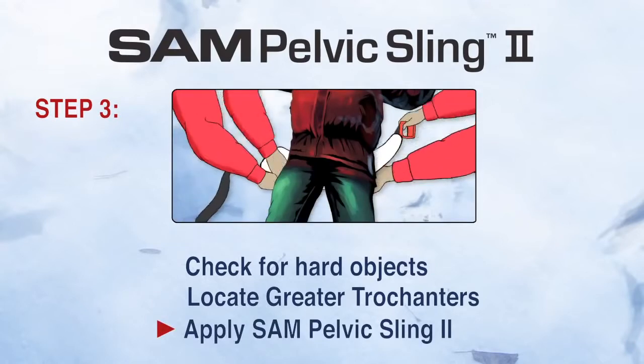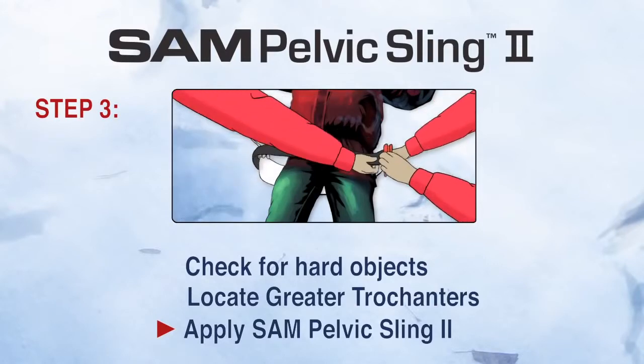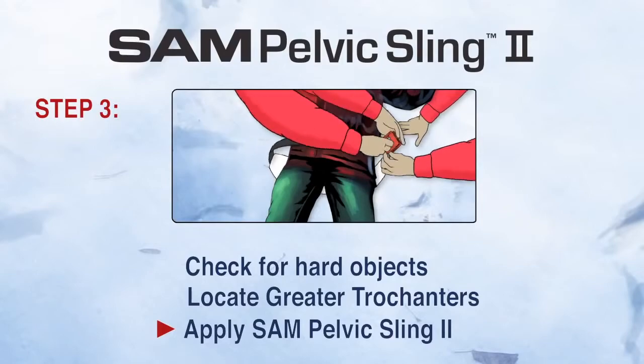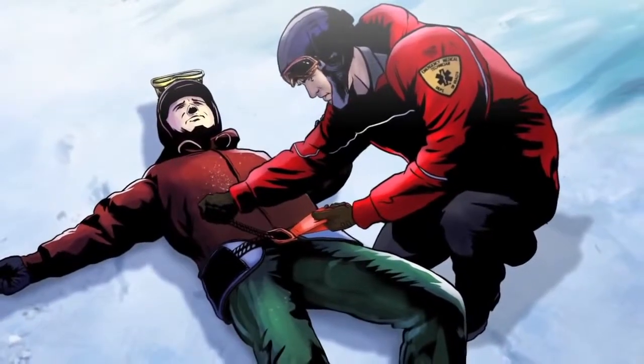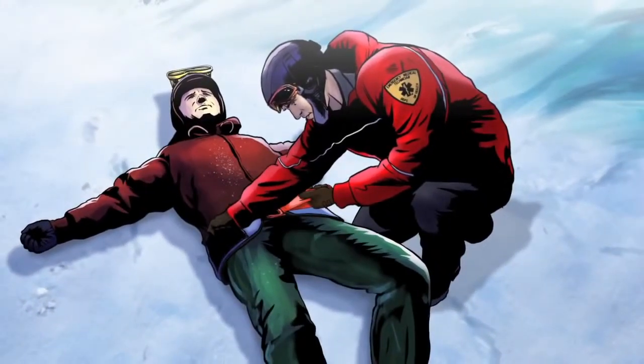Three: place the black strap through the buckle completely. Then hold the orange strap while pulling the black strap in the opposite direction until you hear and feel the buckle click. Maintain this tension and immediately press the black strap onto the surface of the sling to secure it in place.